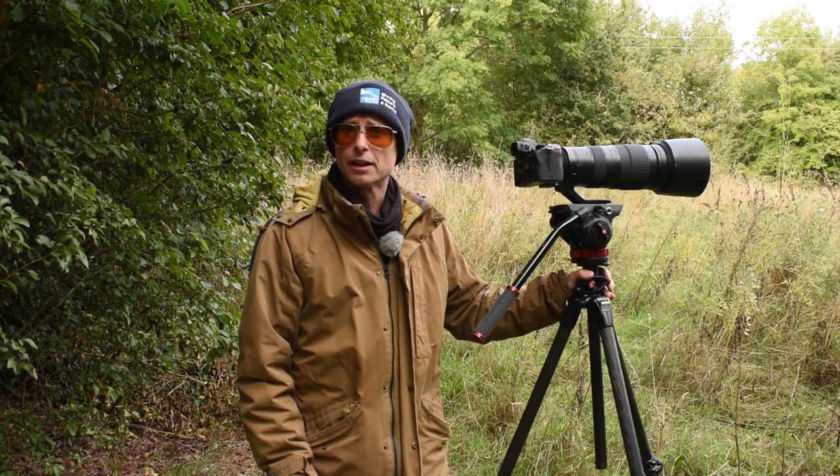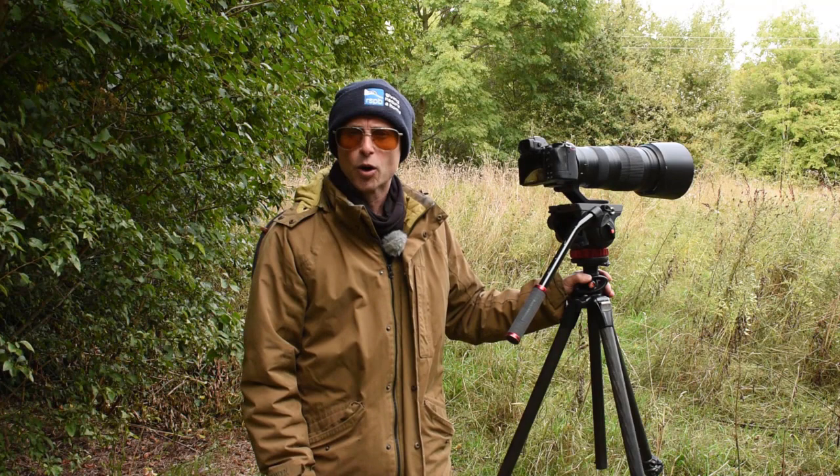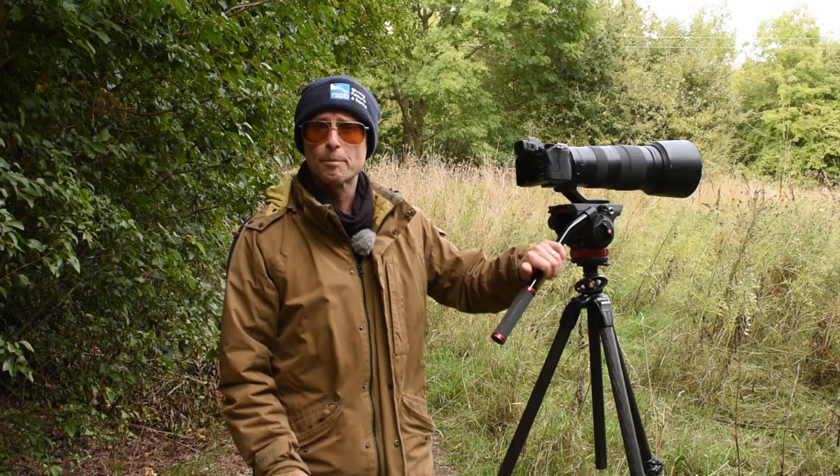The more important question when it comes to using a tripod is not so much the tripod itself but the head. I don't generally use a traditional tripod head for wildlife photography — things like a pan-and-tilt head or a ball head are not great because they don't give you enough free movement to pan with the action of a moving animal. I tend to use either a gimbal head or a fluid head.